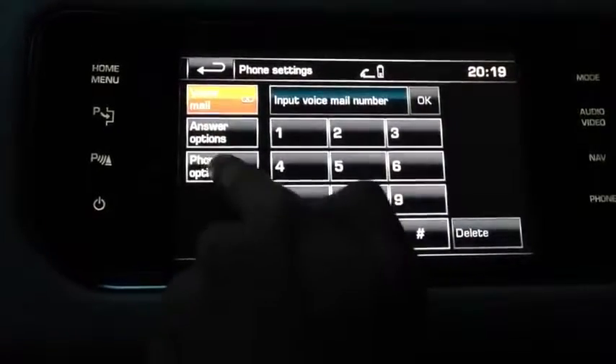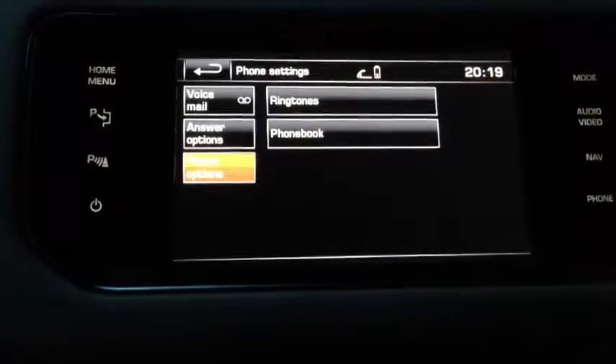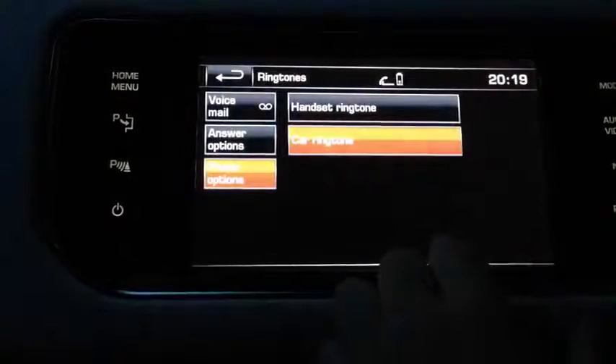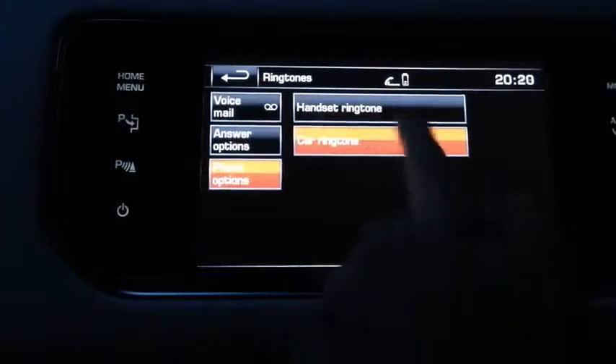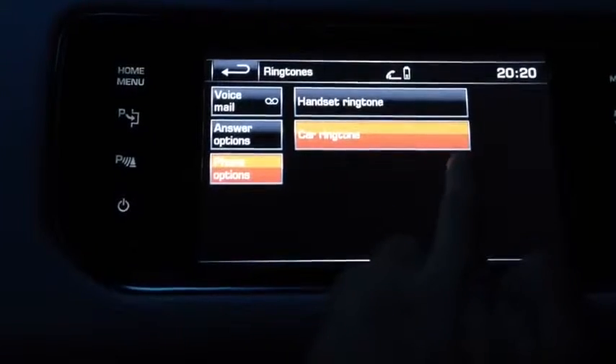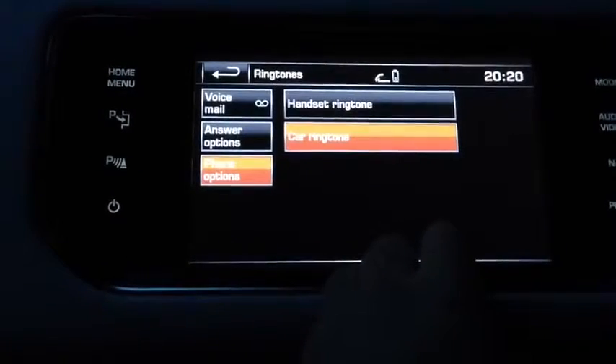Right here we've got phone options, which basically lets you go into ringtone settings. So whatever you want, you can pick your own ringtone — I'll click on that now. So now you can choose your handset ringtone or your car ringtone, so you've got a personalised option for how you want it to actually ring in your car.